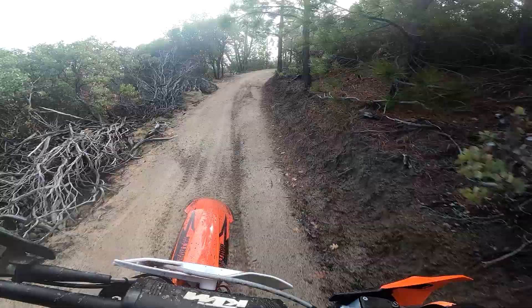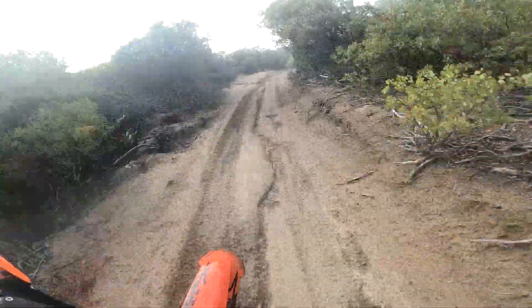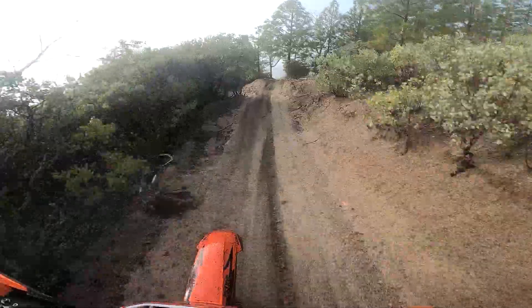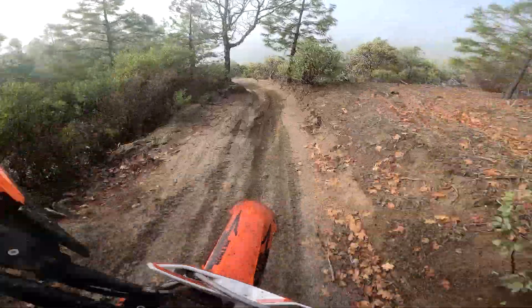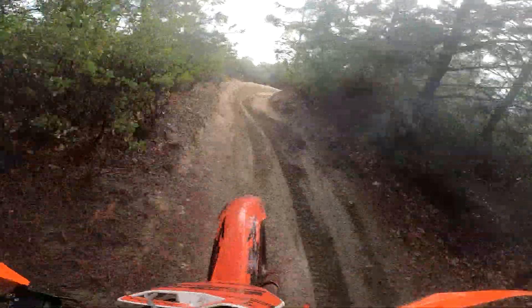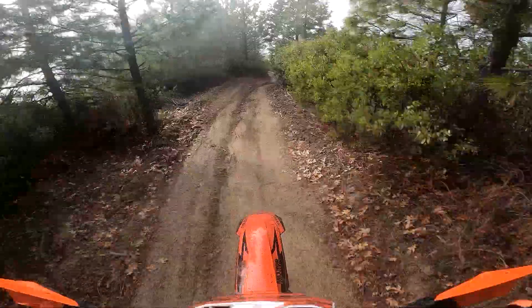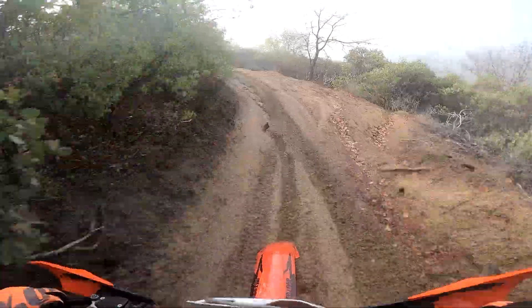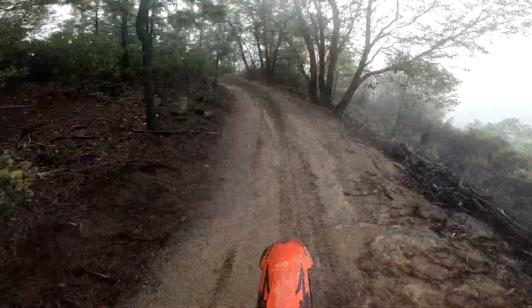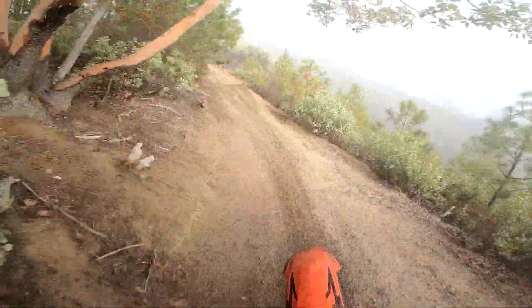You can see where it definitely developed some rain ruts. And you can see I'm making mistakes too. It's kind of a cool day — foggy down on the lower sections, but you can get some blue sky if you get up into the higher elevations.